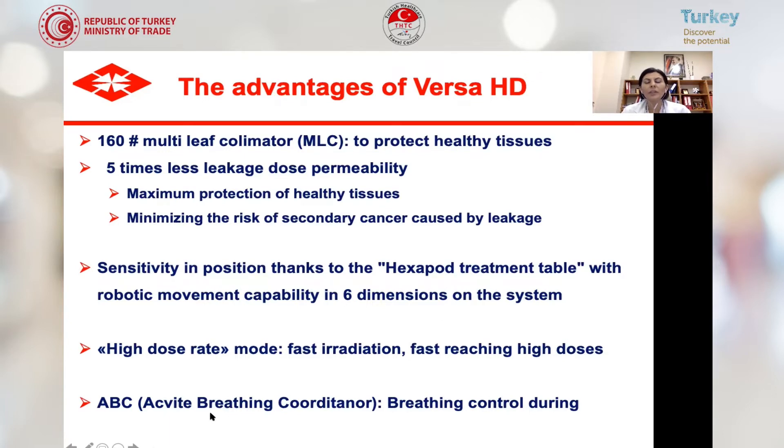Sensitivity in positioning is achieved thanks to a treatment table with robotic movement capability in six different dimensions. High dose rate mode allows fast irradiation. We also have an ABC active breathing coordinator, allowing us to control breathing during radiation treatment — very important for movable organs including lung and liver.